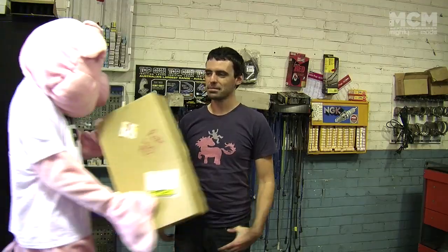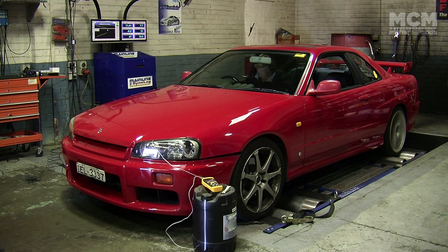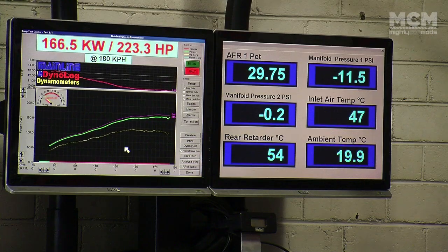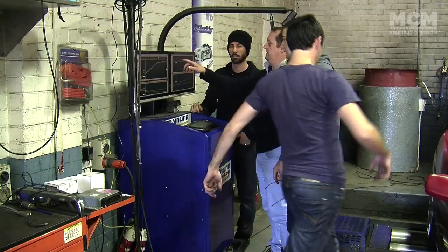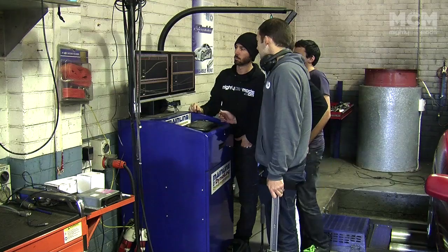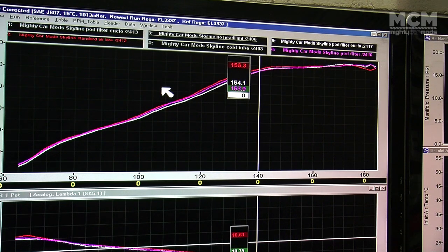We're putting a cover on the pod to see if it makes any difference. We've got 166.5 kilowatts, and the second run shows 167.3 — less than our factory airbox. The results of all the runs done so far with the different filter setups have been almost exactly the same, only a couple of kilowatts different between each of them. So it's time to try something a bit more extreme.